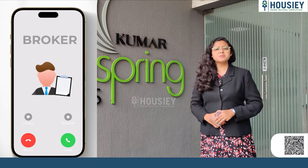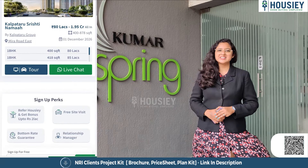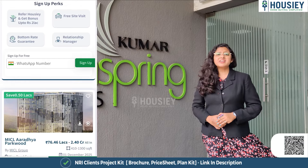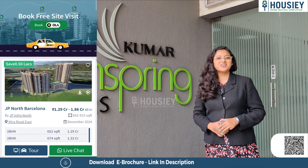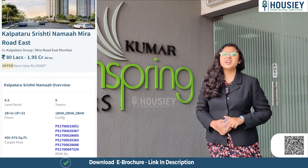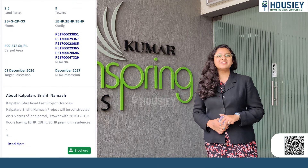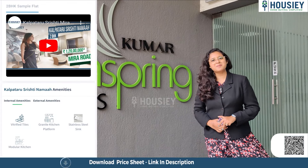So far, 6,000 plus families have purchased their dream home on Housie. We have facilitated 75,000 plus homebuyer site visits and we have 1,500 plus Google reviews. Let's go ahead and book your dream home directly with builders on Housie. Now, let's check the sample flat.